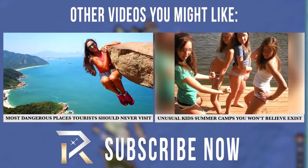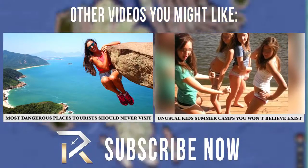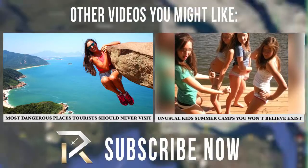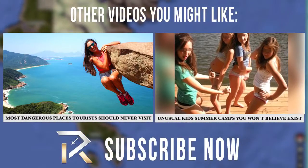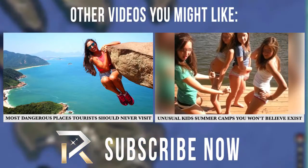Thank you so much for watching this video, folks. Please let us know what you thought in the comments down below. And while you're here, please enjoy these other videos. Don't forget to give us a like and subscribe to The Richest for more excellent videos. Thanks!